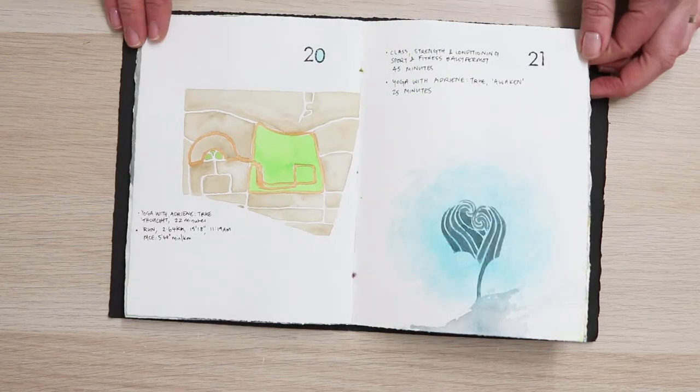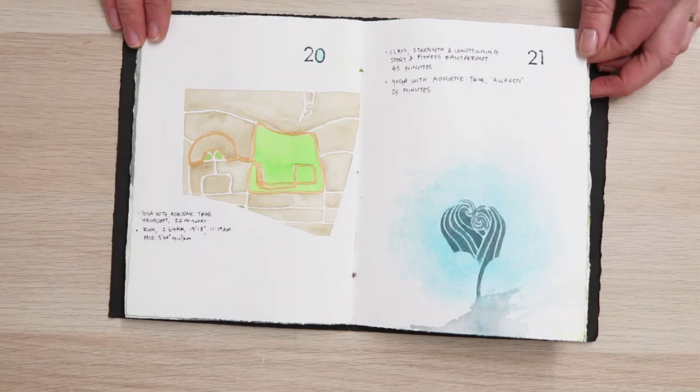I like the way the maps look in some of the running apps when you track a run, so I've drawn this in this picture.